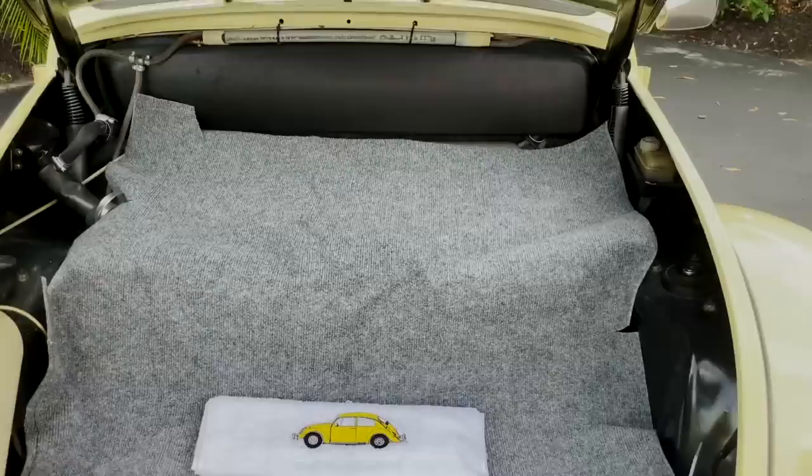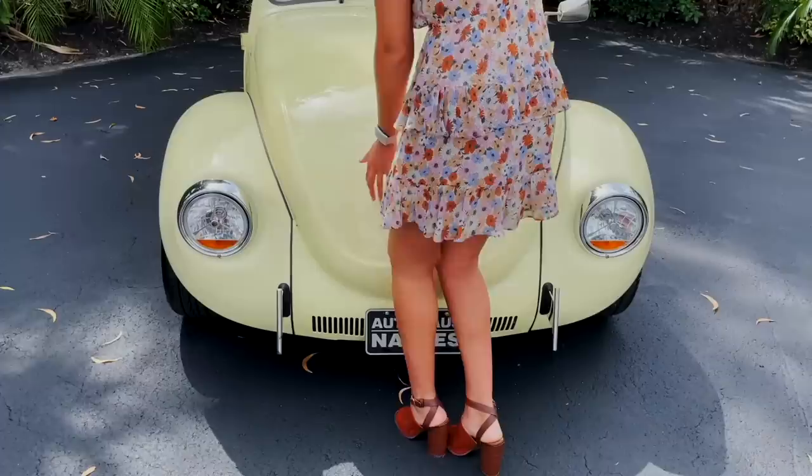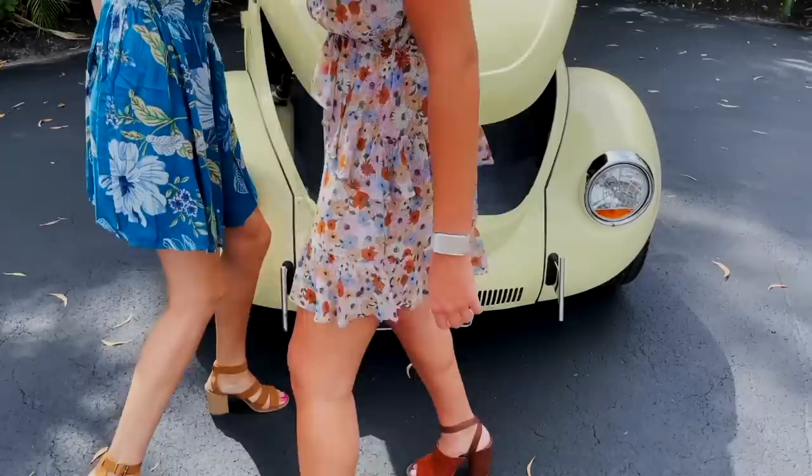I love this little front trunk space — it's just super cute. Love all the chrome on the car too.